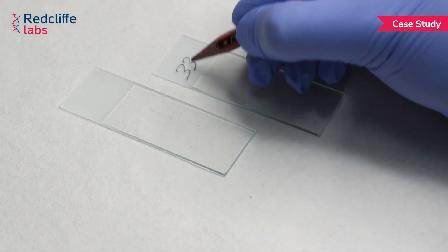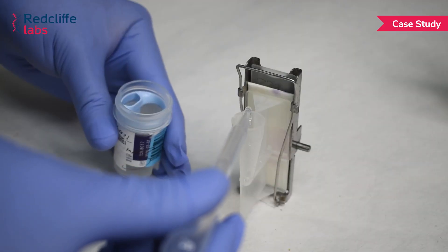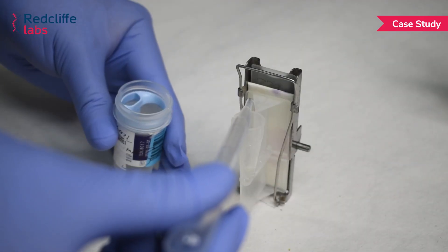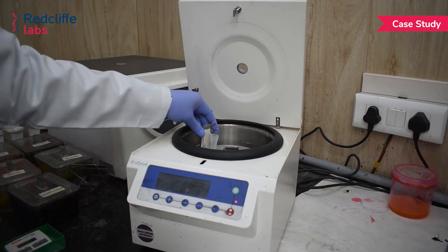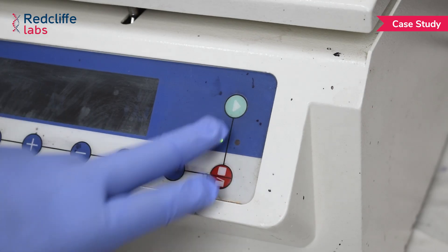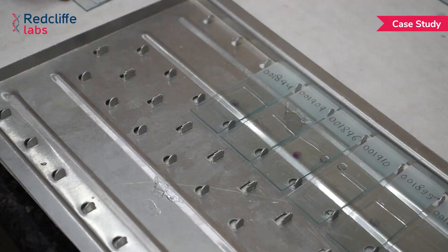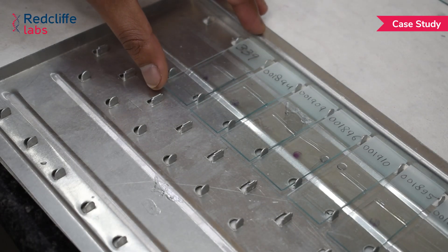We started processing this sample by labeling the slides, followed by loading the slides into the cytocentrifuge cassette. The sample was loaded into the sample cup, followed by loading the centrifuge set at 1000 rpm for LBC samples. The slide was then removed and PAP staining was done, followed by mounting of the slide.